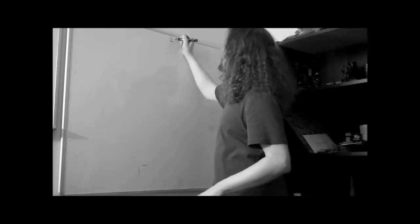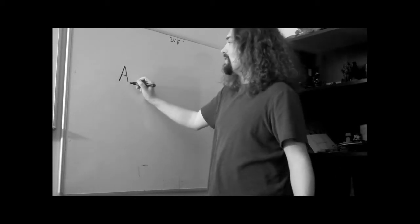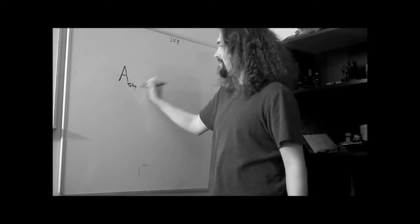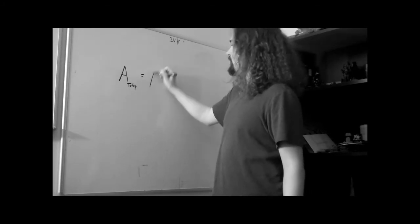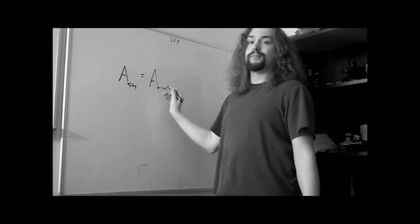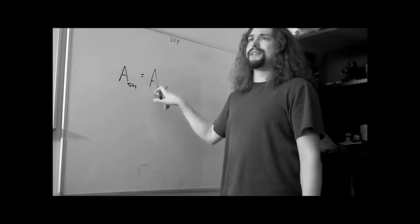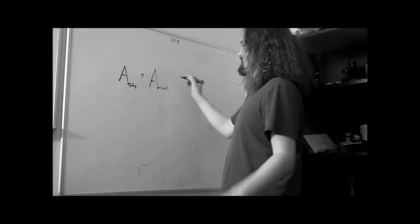24,000 — let me write that up on the board. The formula we use to determine atomic decay is: activity today equals activity original. You could write this as A₁ equals A₀, but I'll write it out so you understand what it means. It makes it a little simpler.